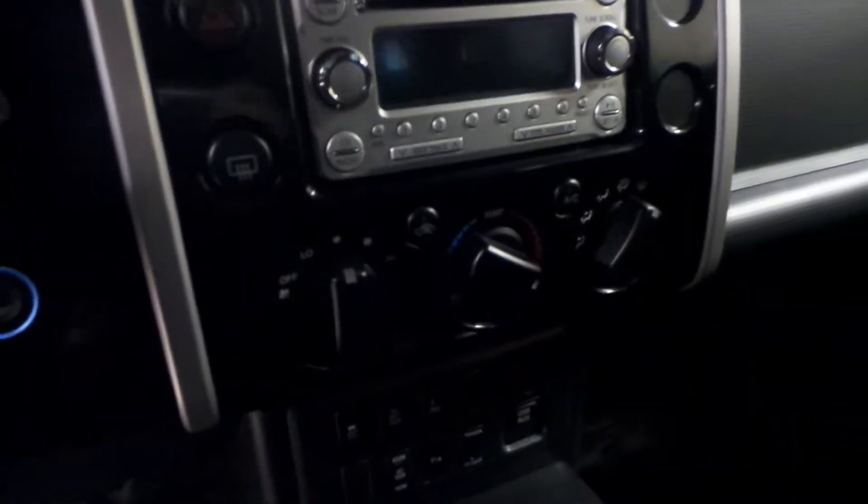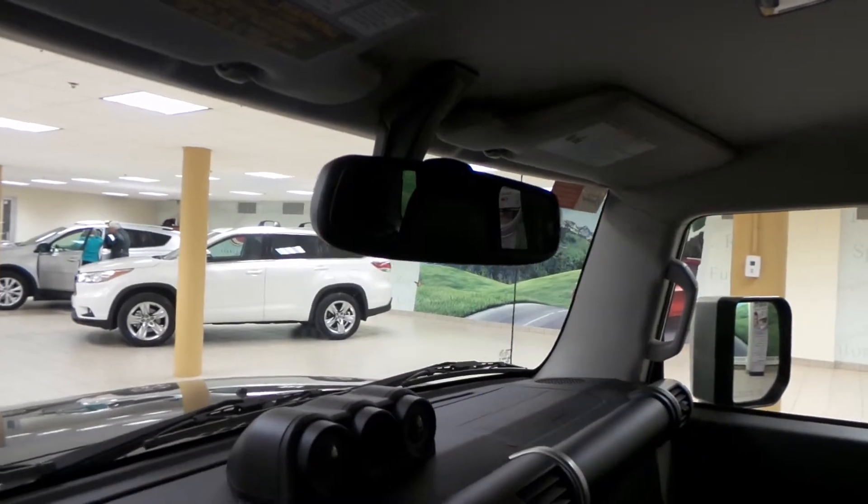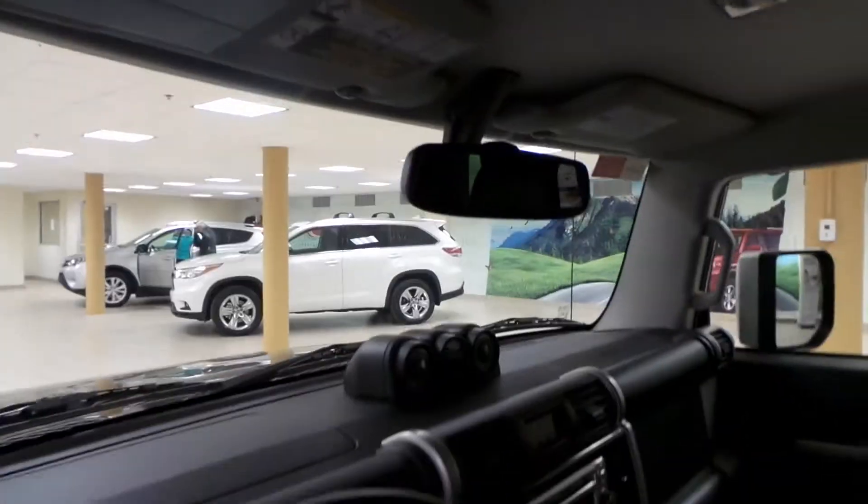We have a compass, outside temperature and time up there, AM FM radio, CD player as well as air conditioning. We have our USB and auxiliary ports, traction control and towing controls. You do have your backup camera located on the rear view mirror as well as your side and front visors.